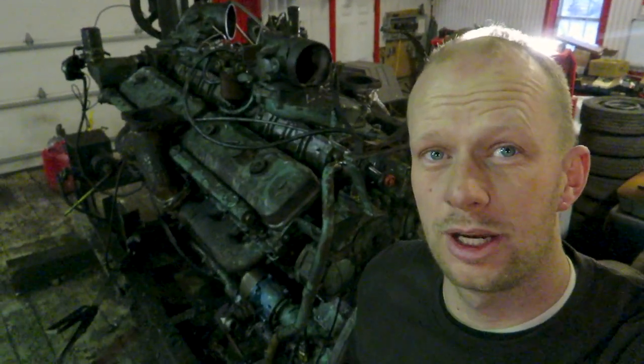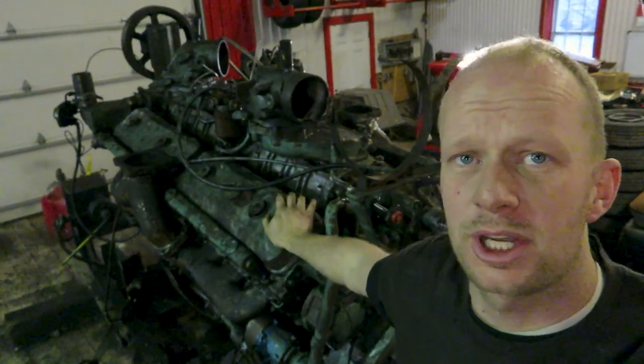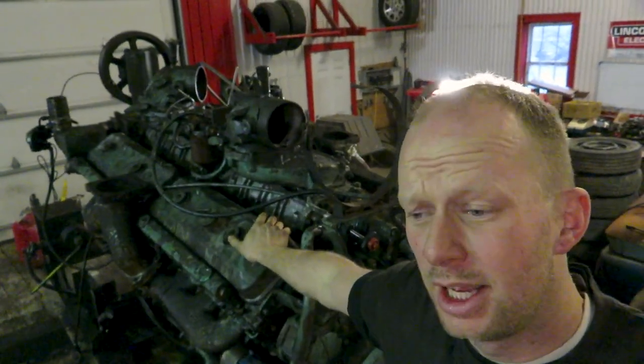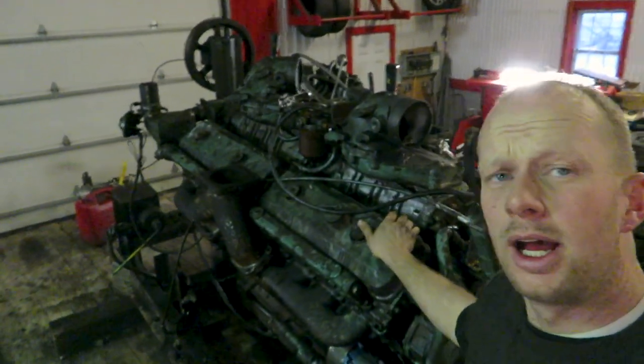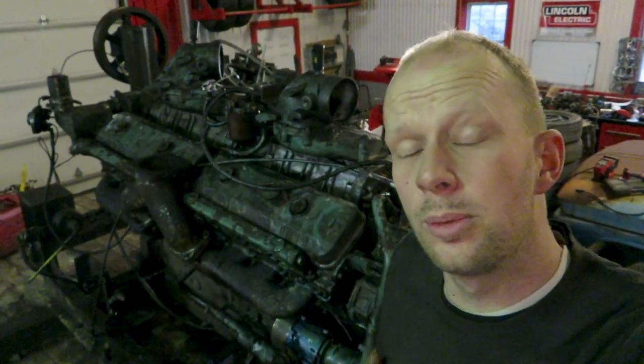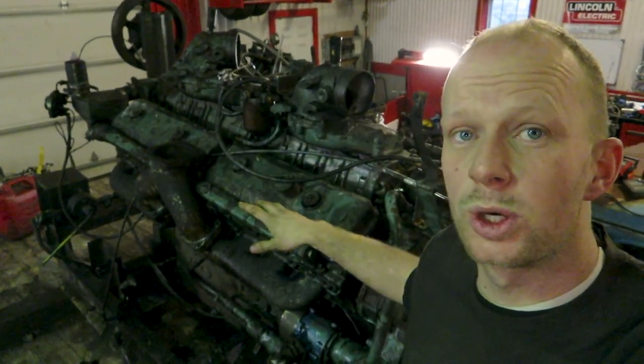We're going to tear into this 16-cylinder two-stroke Detroit. We found this one at a scrapyard where it had been for sale for about six months and nobody wanted it. We didn't know the history on it — we were told it was seized — so we thought we would take it home before it got shredded and disassemble it to show you guys exactly how these engines work.